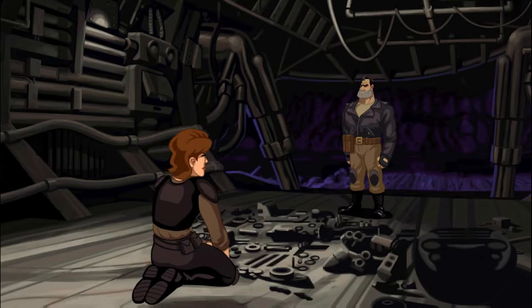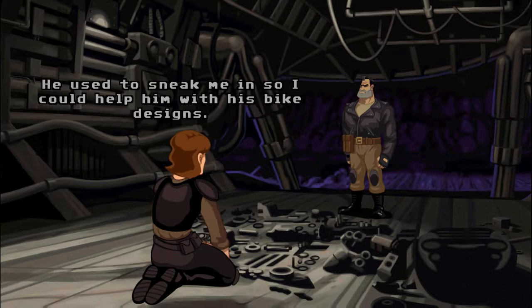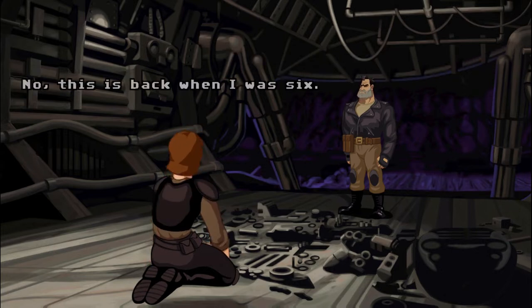But how are we going to get in the factory? In the back of the factory, there's a secret entrance that leads straight into Dad's office. He used to sneak me in so I could help him with his bike designs. When he got too old to do all the work himself? Nah, this was back when I was six.